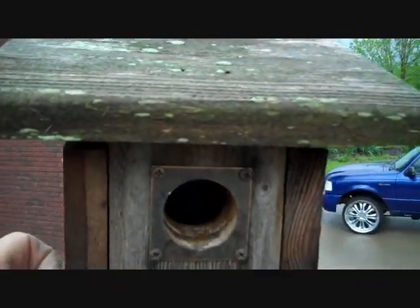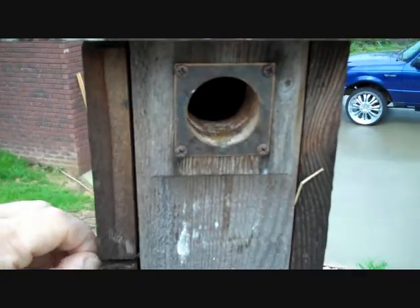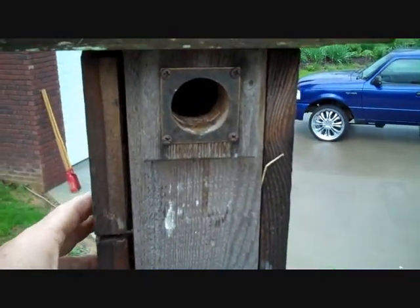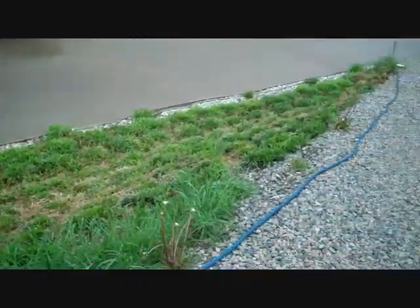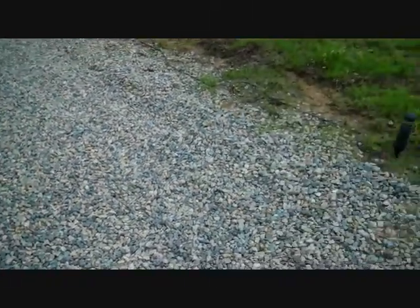Hey Mrs. Chickadee, you in here? Nobody's in there. I've been watching them get that. I'm looking on the ground right now for eggs.